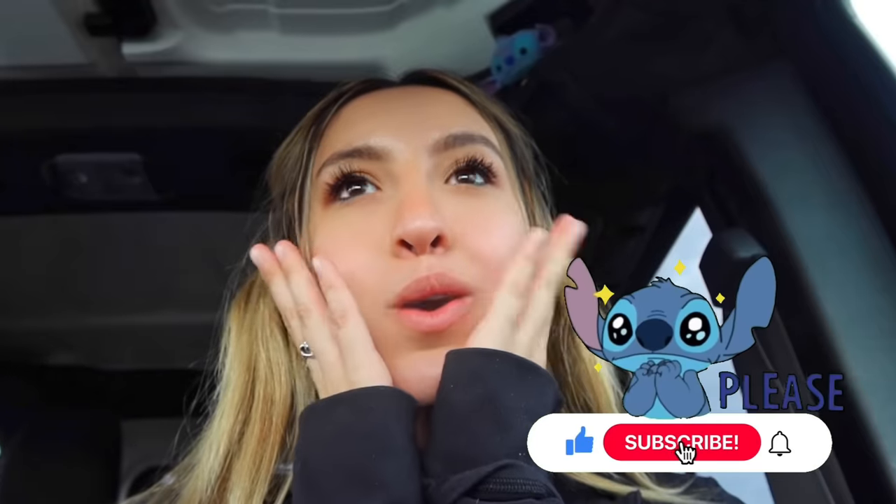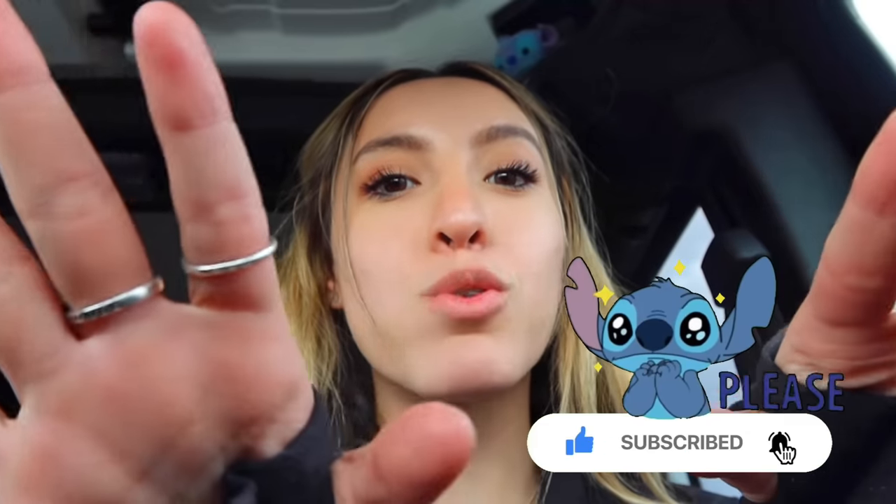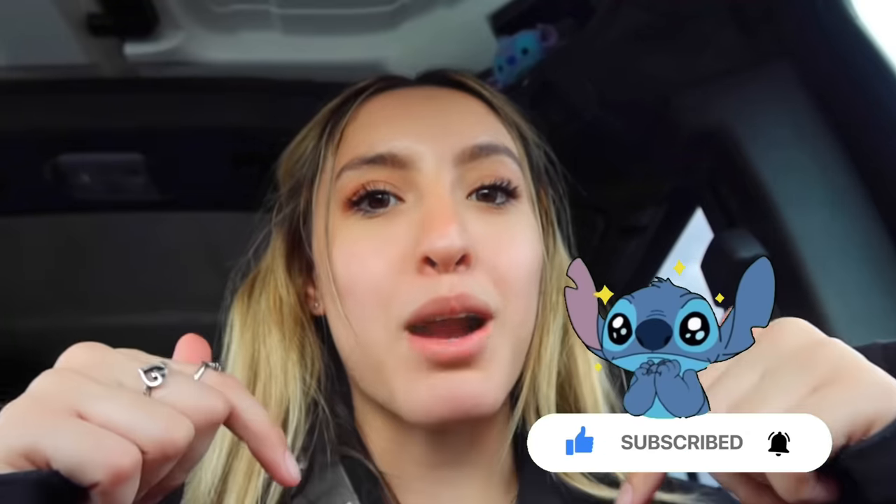This is episode number two, so if you haven't seen the last episode, I went to Walmart and showed you all of the stitch stuff there — go check that out and give it a like. If you're not already subscribed, subscribe to join the Stitch Squad. We're about to reach 3 million Stitch Squad members, so subscribe down below.